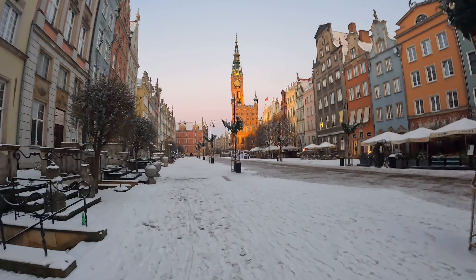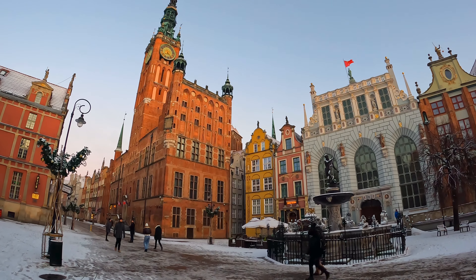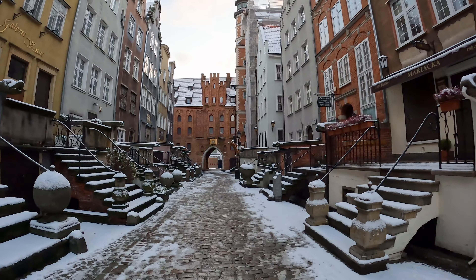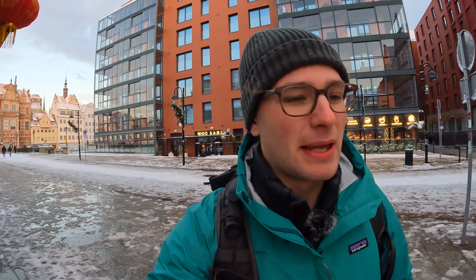I'm just walking around the old town this morning and we've got another sprinkling of snow, which really makes this place very special. Going to head back to the hotel and warm up and then probably head back out to find something for breakfast — but that was a good morning.